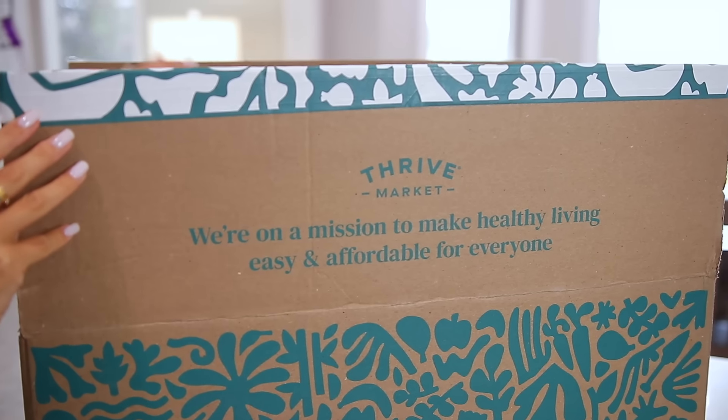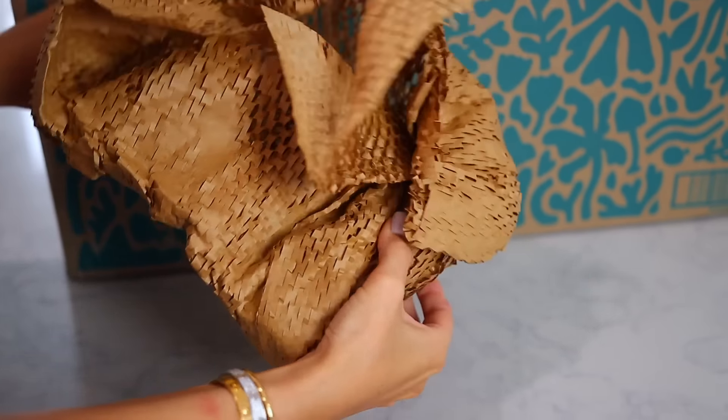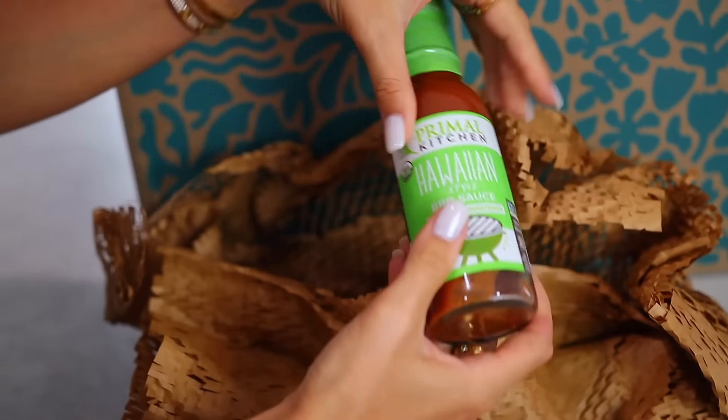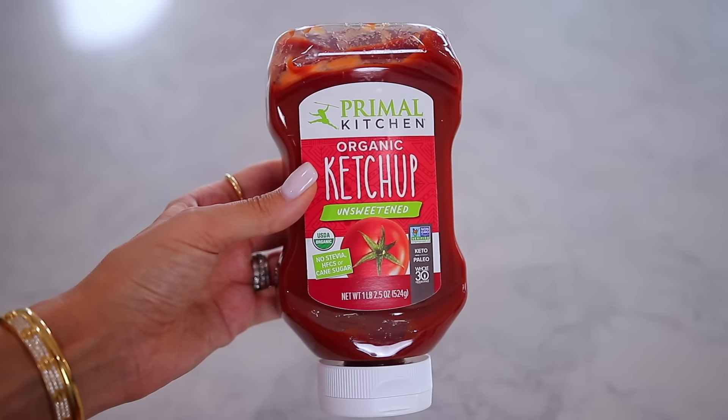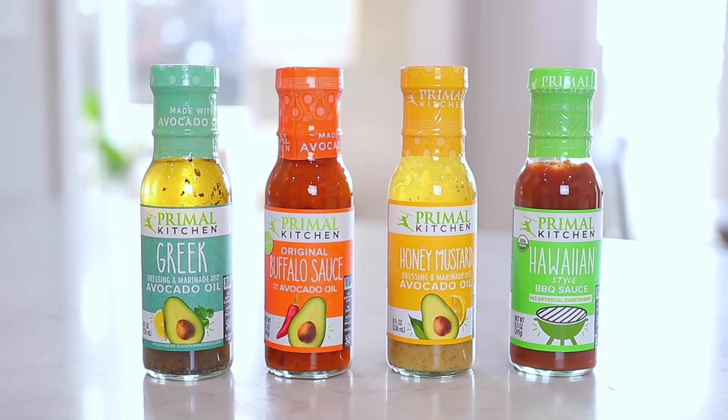That leads me to Primal Kitchen and Thrive Market. I have been using them for years and I get Primal Kitchen products from them all the time. They are my favorite food brand — and I'm not just saying that — because they don't use seed oils. That's what caught my attention. They're very low sugar. They use avocado oil instead of sunflower oil or canola oil. They just have really honest ingredients and amazing flavor. I feel so good about using their sauces and condiments.